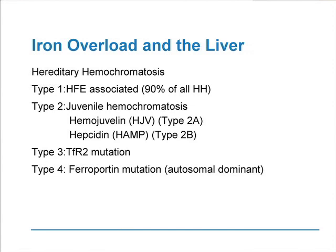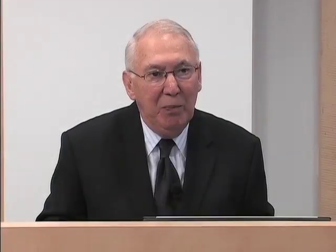The other genes that have been described — hemojuvalin, hepcidin, transferrin receptor 2, and ferroportin — turn out to be genes that code for regulatory proteins that play a role in the overall regulation of iron metabolism in all of us. I'm going to describe in a little more detail what the regulation of iron metabolism is in order for you to understand the importance of these genes.